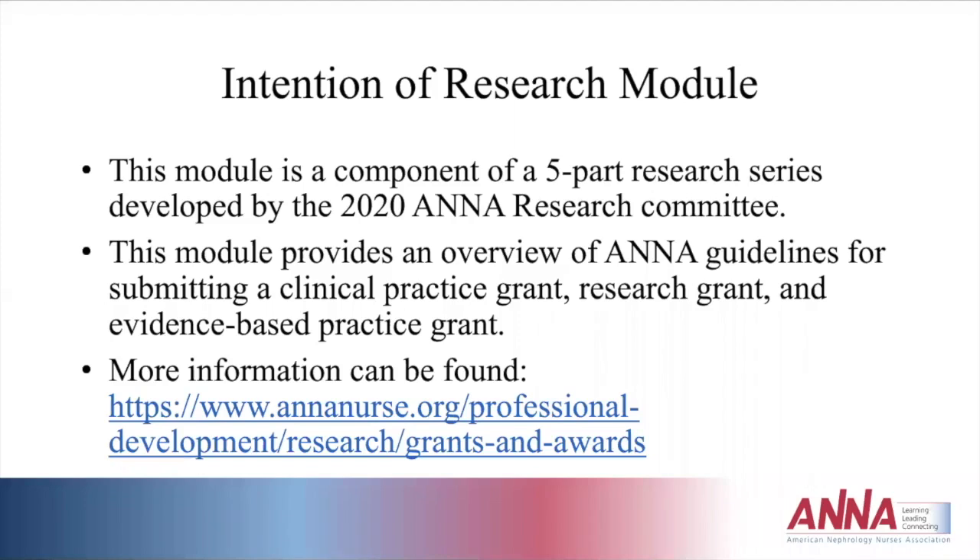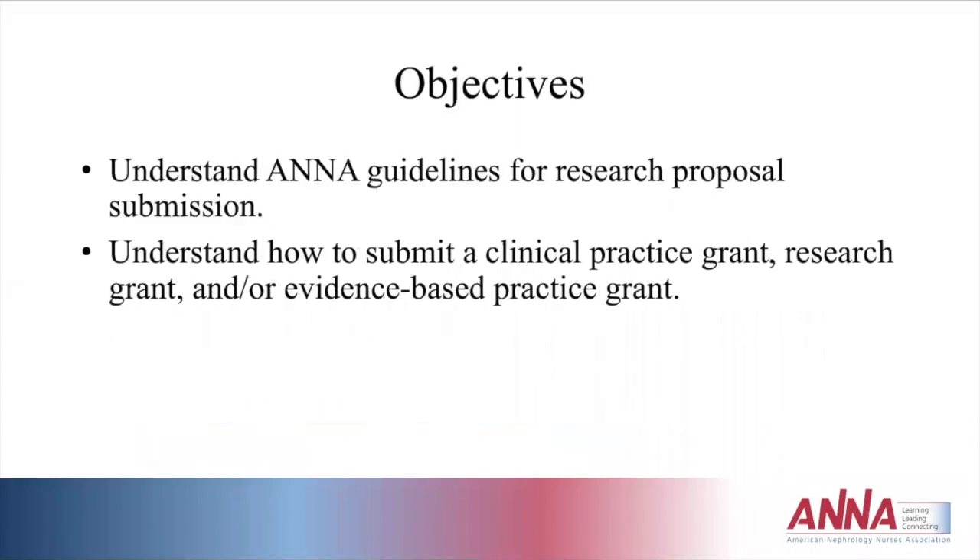This specific module covers an overview of ANNA guidelines for submitting a clinical practice grant, research grant, or evidence-based practice grant. More information can be found about those grant mechanisms at the link on this slide. The objectives of this module are to understand the ANNA guidelines for research proposal submission and understand how to submit the clinical practice grant, research grant, or evidence-based practice grant.